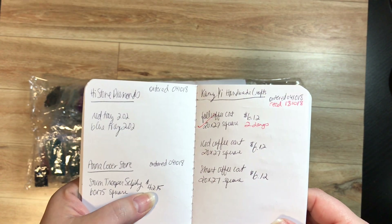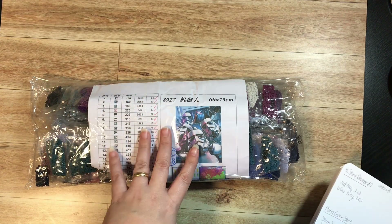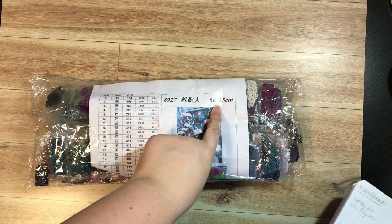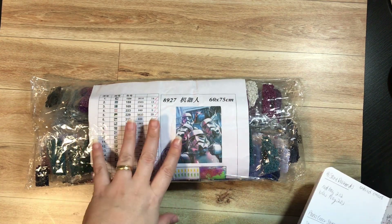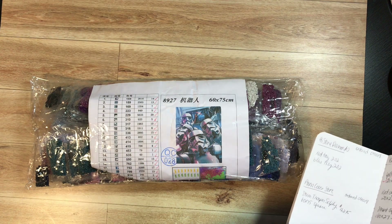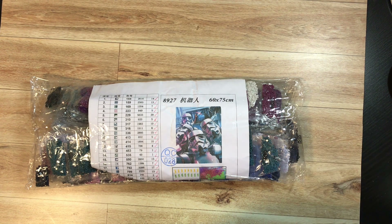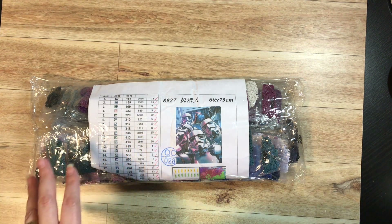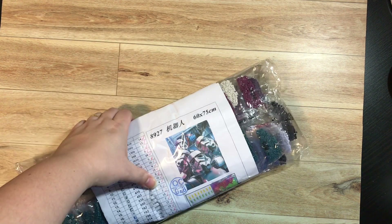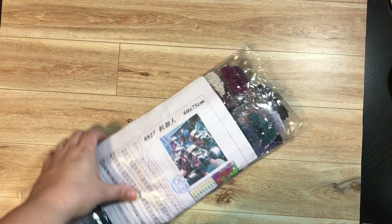The Stormtrooper selfie is 60 by 75 square and also the most expensive diamond painting I purchased at $42.15. I wanted to get this one big — I wanted the detail. I've seen a couple of other people, one person specifically, that did this size, so I know it's going to be beautiful. I was going to surprise my husband with it but I showed him and he's actually pretty excited. He thinks I'm going to be done by the weekend — not happening, because I'm working on three other diamond paintings right now.